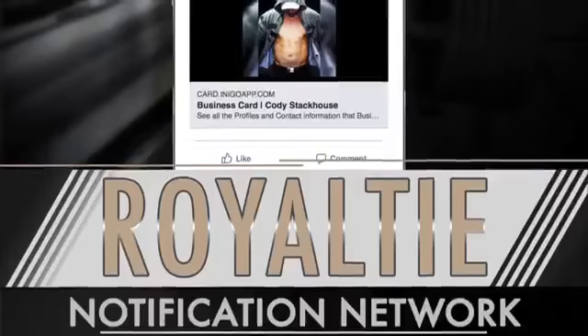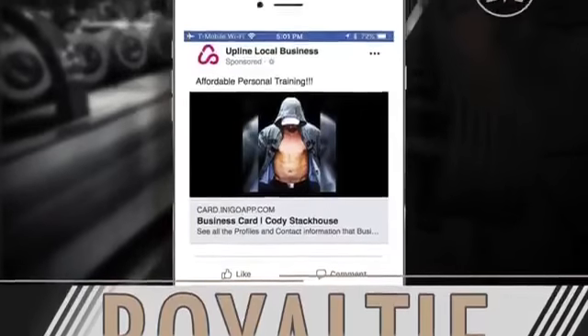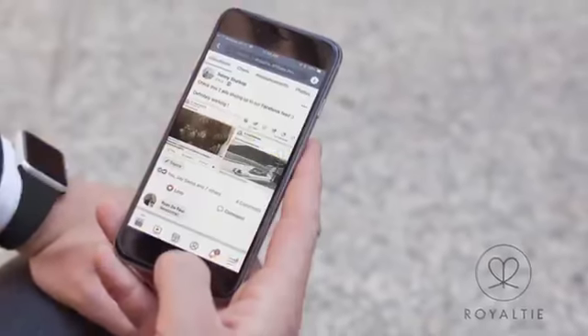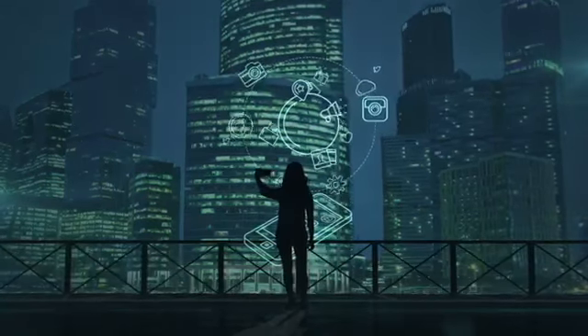That is until now. Royalty offers you the ability to advertise with ease to the consumers in your area, at the right place, with the right offer. Our VF Gem gives you the capability to turn your cell phone into a powerful virtual billboard.